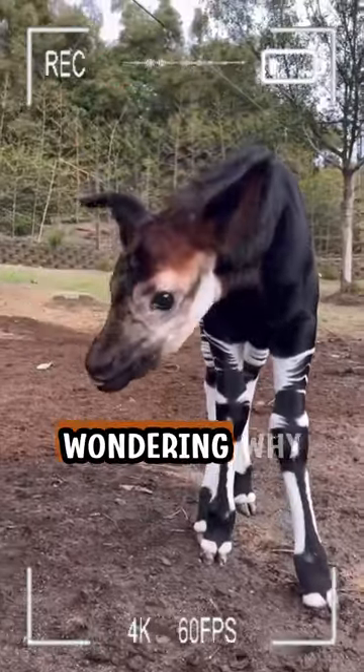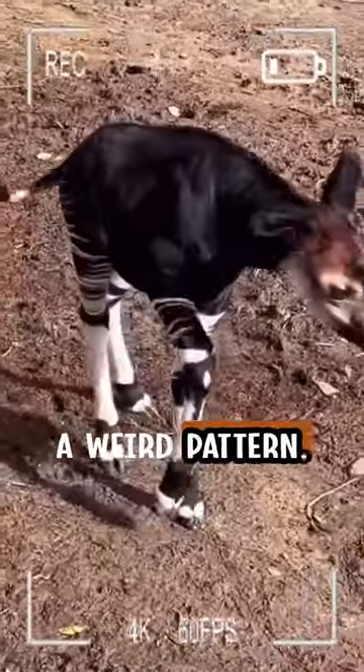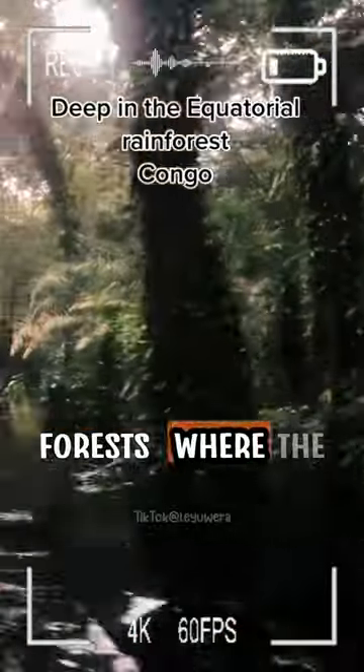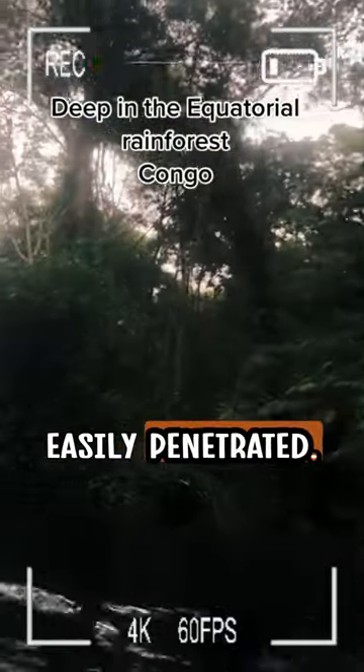You might be wondering why do they have such a weird pattern? These are solitary animals that live in the deep forests where sunlight is not easily penetrated.